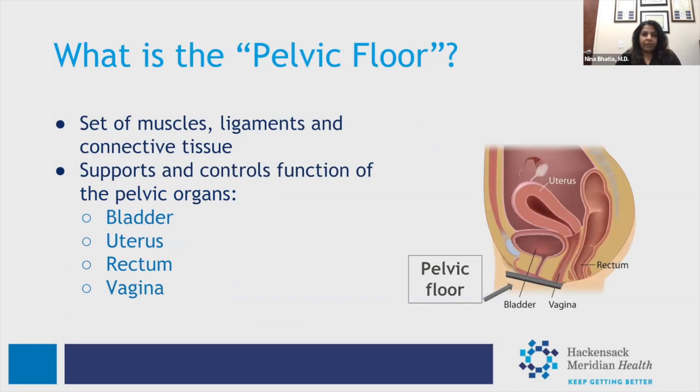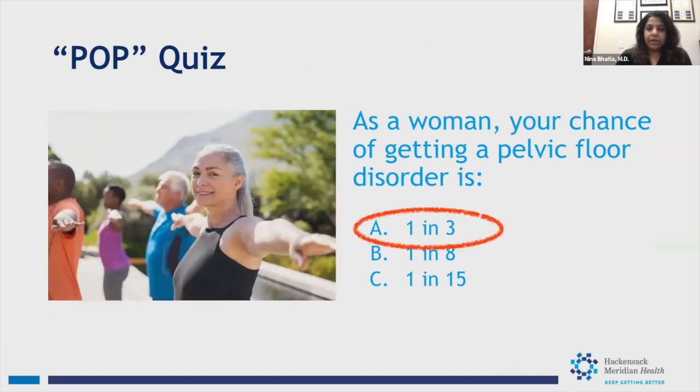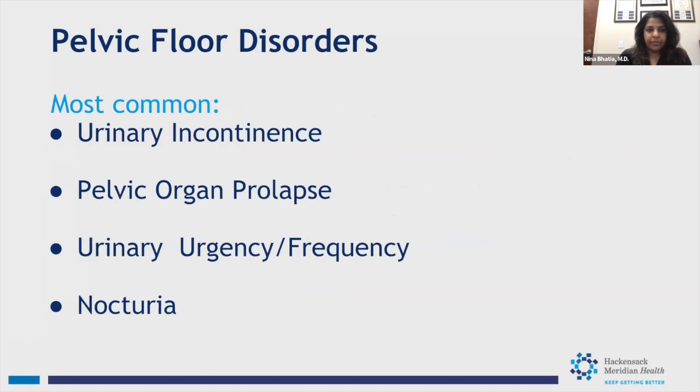The pelvic floor is a set of muscles, ligaments, and connective tissue that support the pelvic organs — the bladder, uterus, rectum, and vagina. As a woman, what is your chance of getting a pelvic floor disorder? It's quite common — one in three women will get a pelvic floor disorder at some point during their lifetime. These include urinary incontinence, pelvic organ prolapse, urinary urgency and frequency, as well as nocturia.